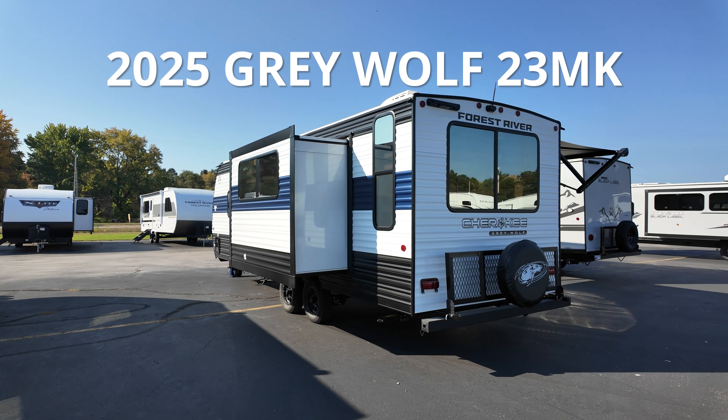Like always, we got stabilizer jacks for one in each corner, and then up front you got your battery connection. We got dual LP propane tanks here — 40 pounds, 20 in each.